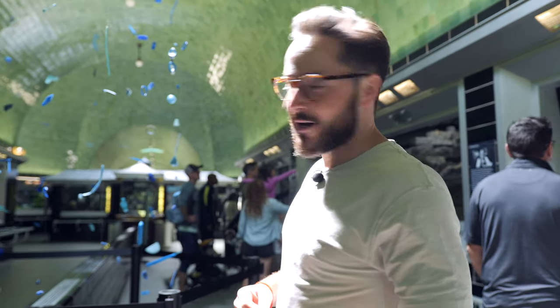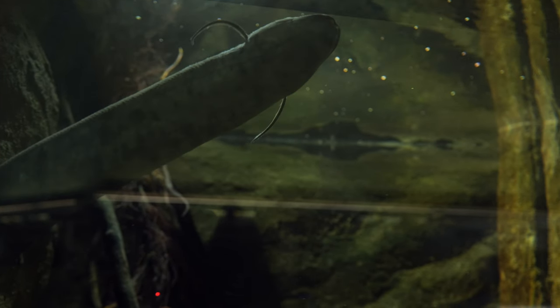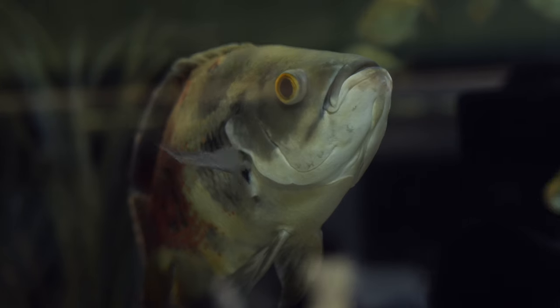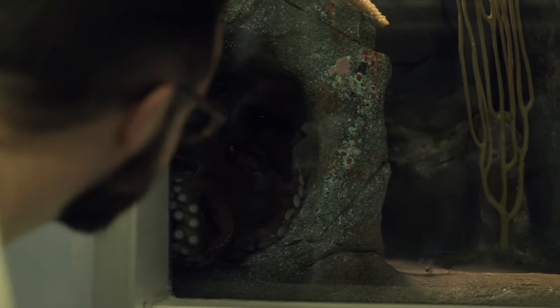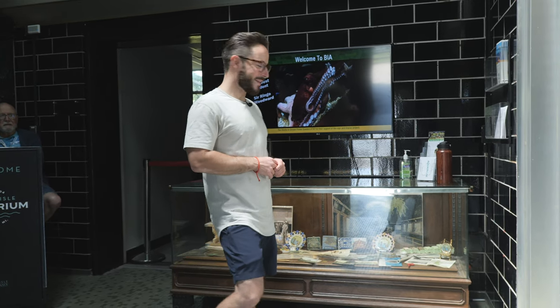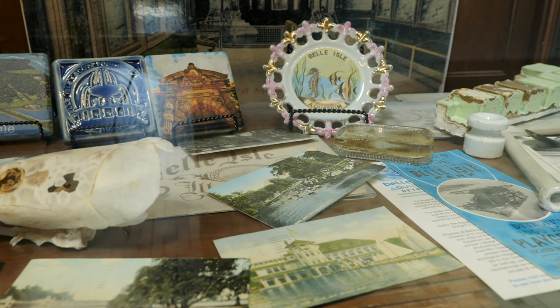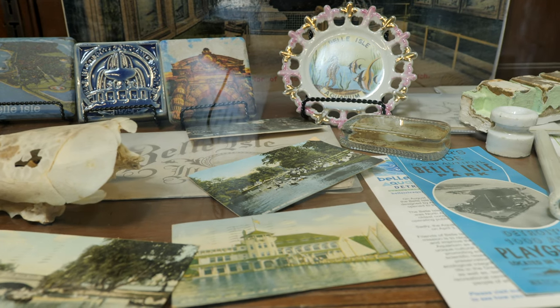It's kind of a crowded day today — there's a field trip walking in behind me. They also have some custom Pewabic tile here, which is a really, really cool thing in Detroit. It's an old tile company that's been around for a long time. They used to make fireplaces and different decorative things for homes. A lot of Detroit architecture and Detroit homes have cool Pewabic tile. We'll make another video that dives deeper into that.